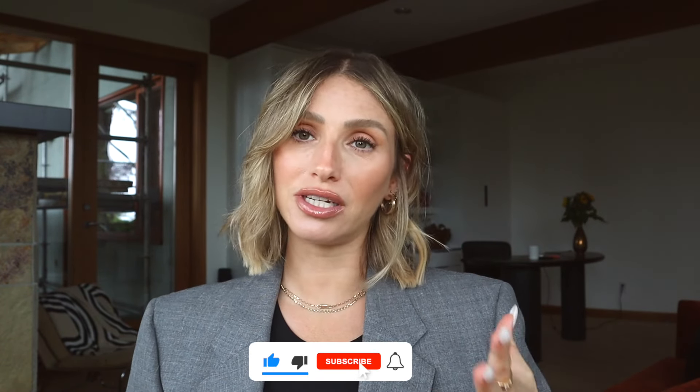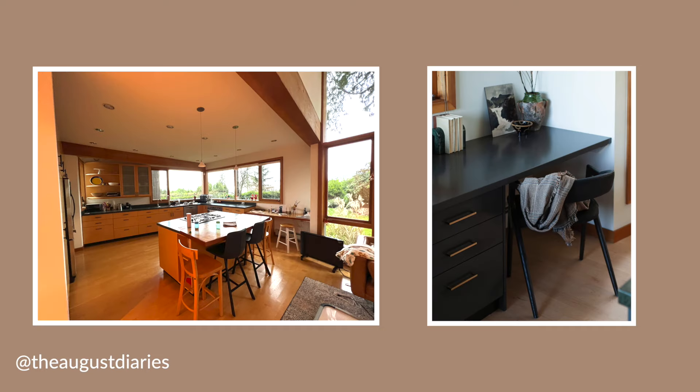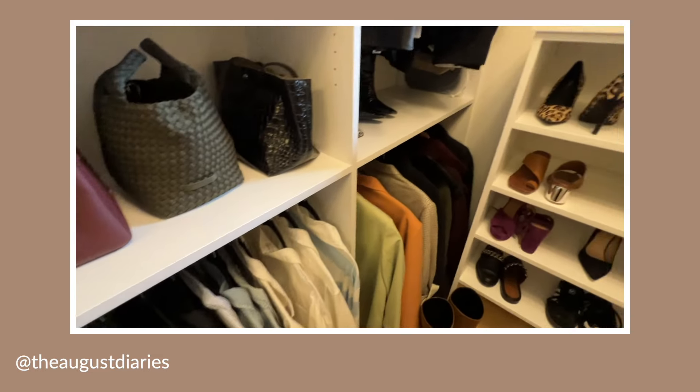Before we get started, please subscribe if you haven't already. I have a ton of home and interior design content coming out, including a video on affordable ways to update your kitchen without doing a full renovation, as well as designing my dream walk-in closet and updates around the whole house. I will link those and stay tuned for more.